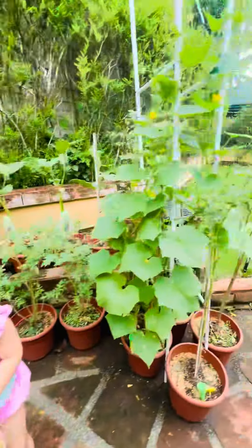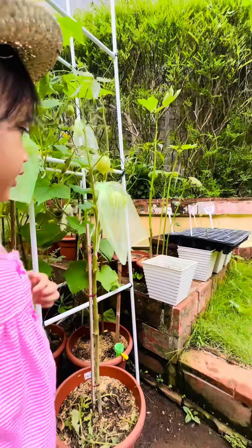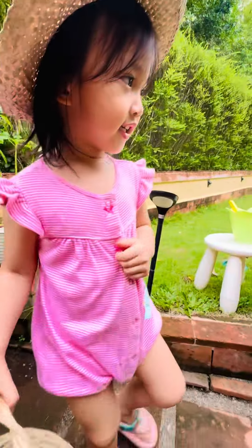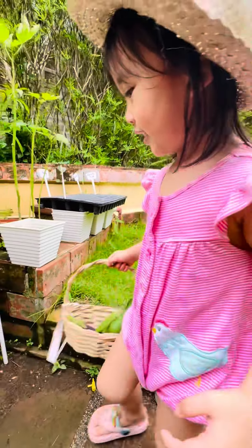Okra. What about the tomato? Can you pick the tomato already? Is it color orange? Not yet. No, it's still green. Not yet. Alright. You want to eat the vegetables? Ok. Let's go to the kitchen. Okra.